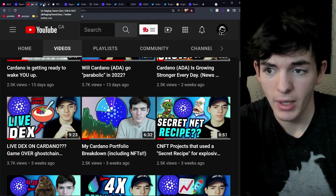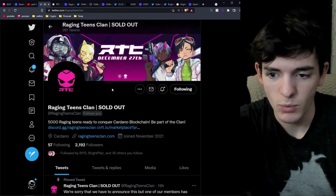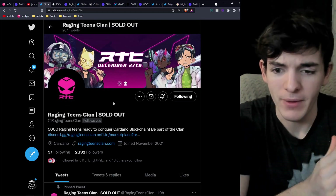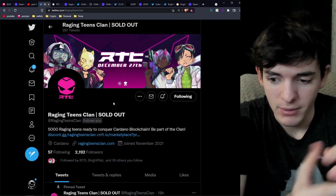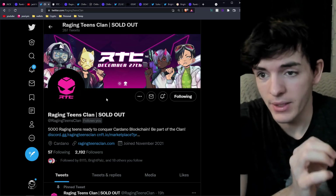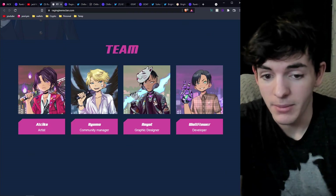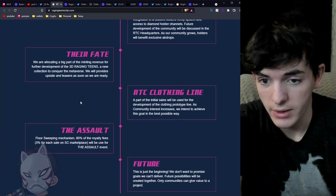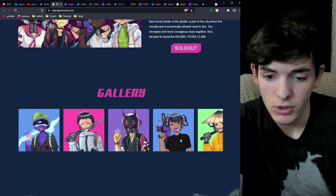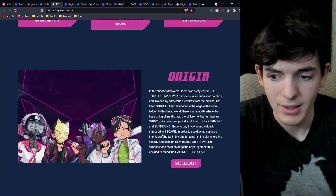The first few NFT projects I'm going to look at kind of follow this recipe. The first one is Raging Teens — this is one that I personally just enjoy the art in general, but they also have a pretty strong community. They go around and raid people's posts on Twitter; they raided mine. Overall I think the art is very, very clean. I went ahead and picked up five of these — I didn't get in on the mint, but I got some with water guns just because that's what I like.